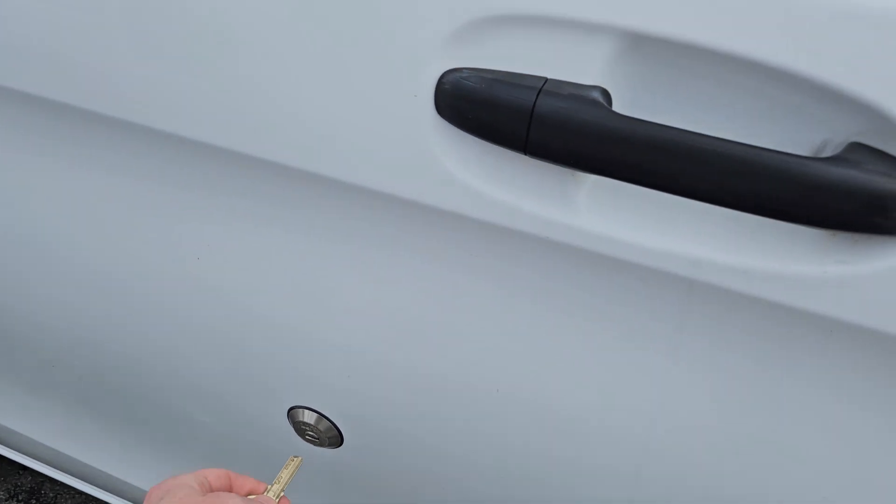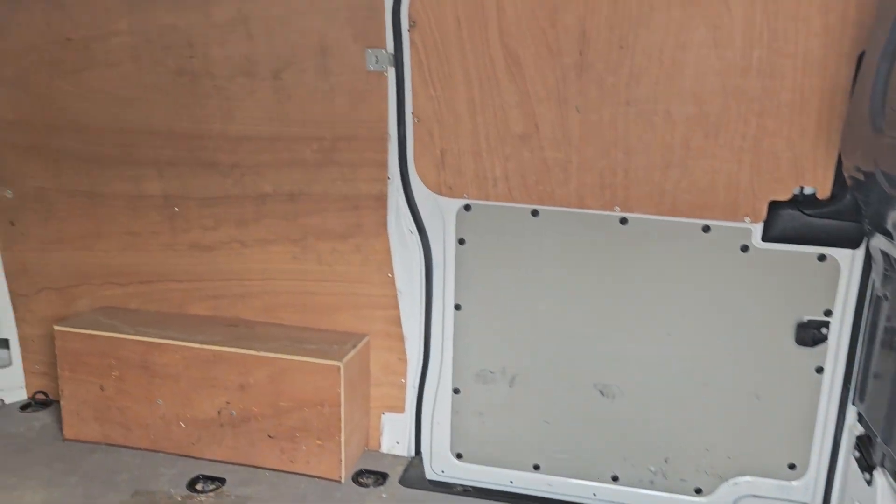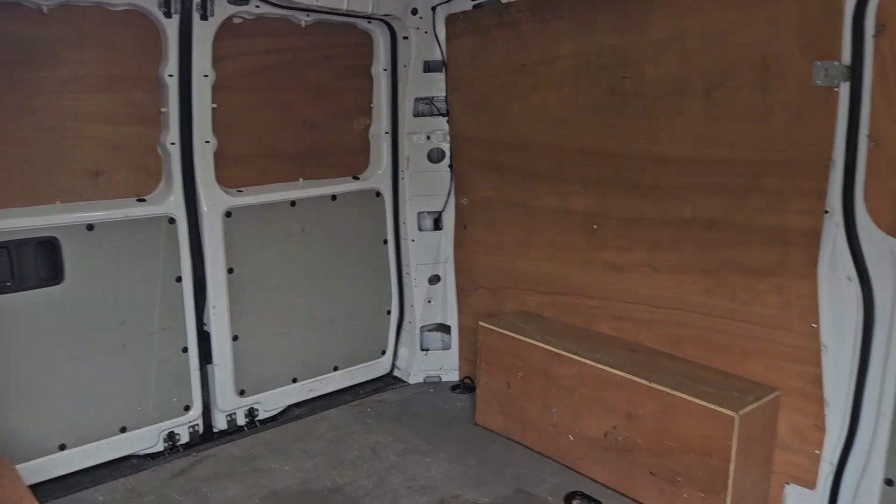The vehicle has got the security locks on. There's a clean ply lining in the back as well. I'll show you from the back of the van too.